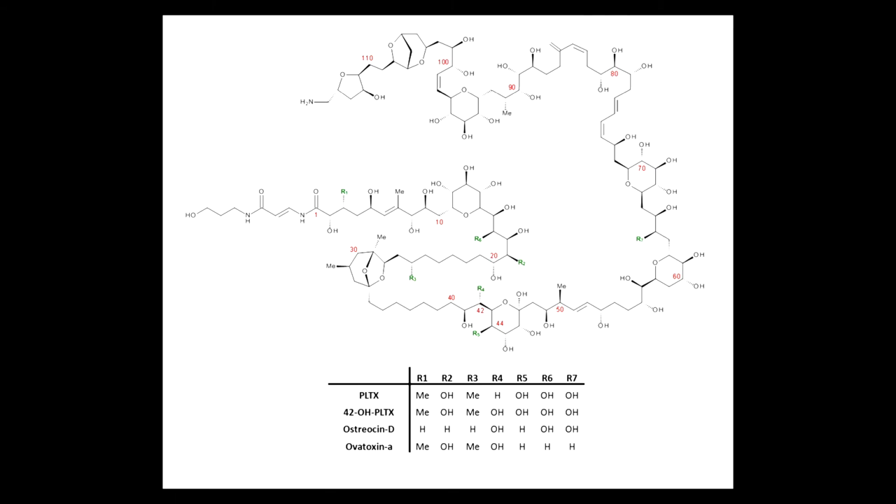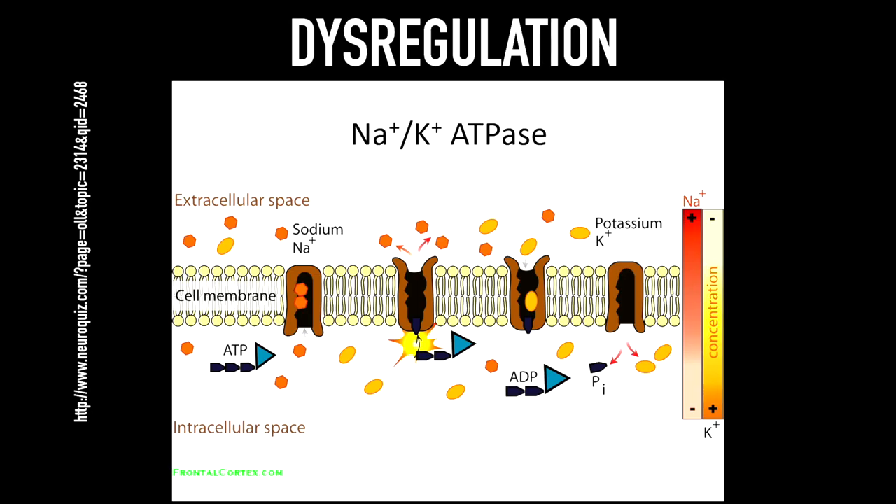Here is the structure of palytoxin again. You can see where the R groups vary between the congeners and the different related toxins of the palytoxin family. Palytoxin basically causes the sodium-potassium ATPase — which uses the chemical energy when ATP is converted, powering the pump so three sodium leave the cell and two potassium come in — to open up, allowing sodium and potassium to flow with their gradients. So sodium goes into the cell and potassium goes out of the cell.